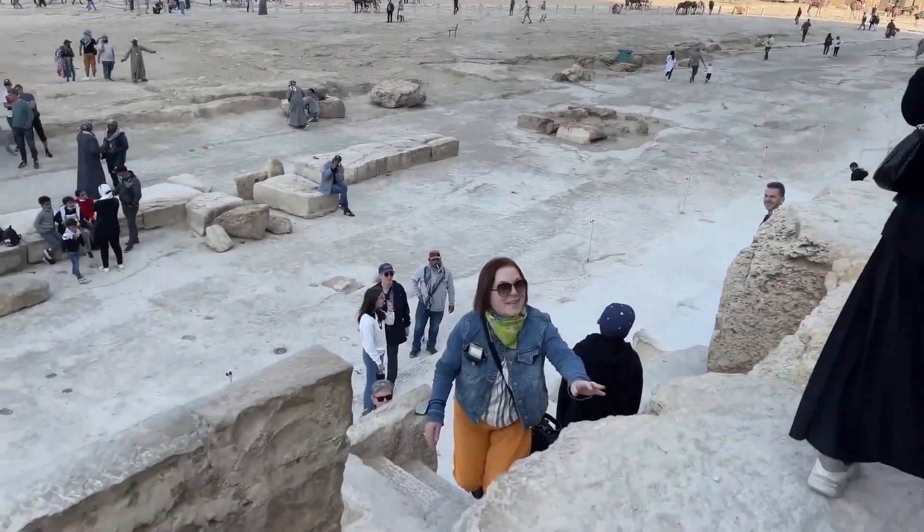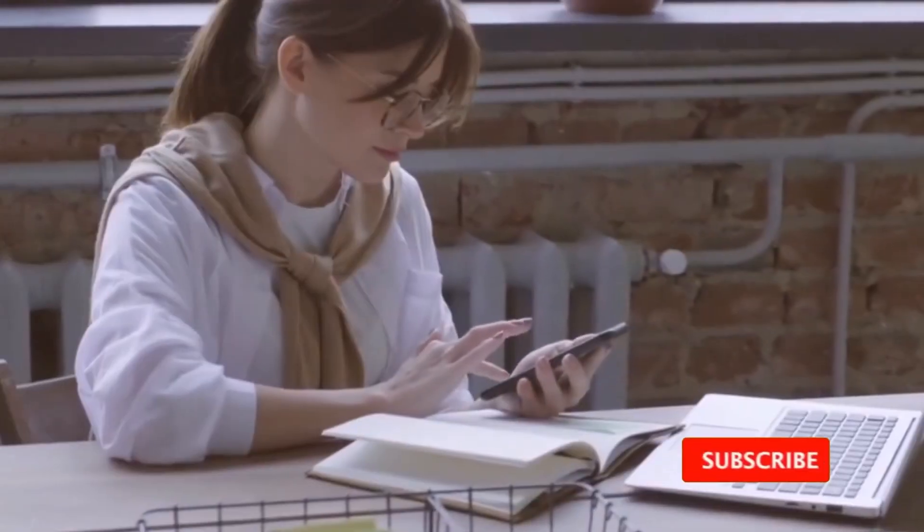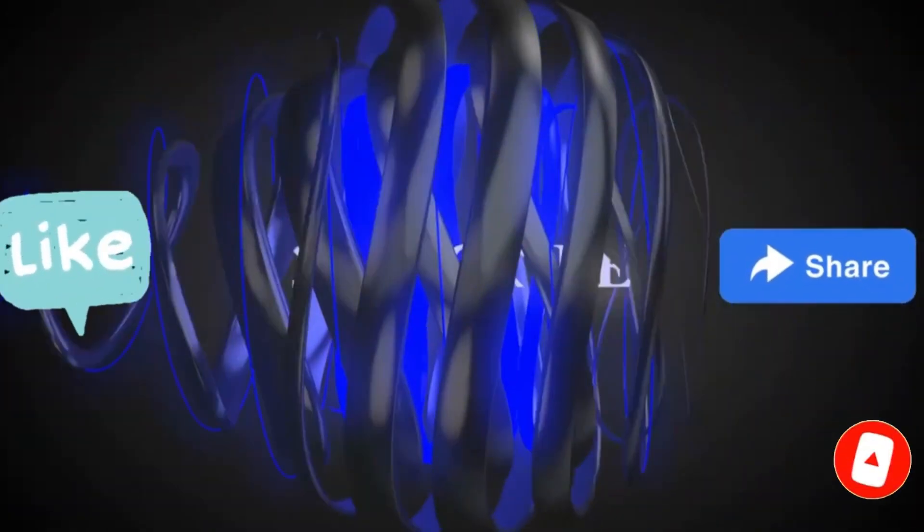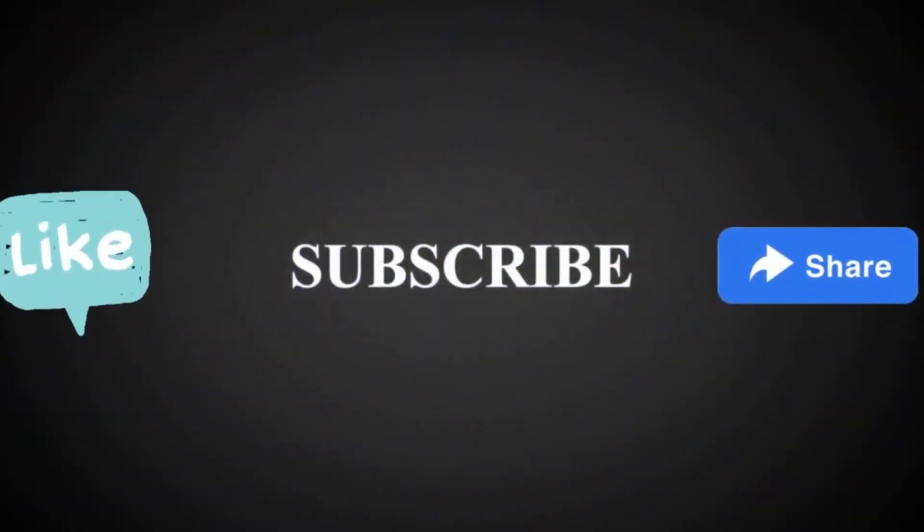Thank you for joining us on this remarkable journey. Don't forget to like, comment, and share your thoughts about these discoveries. And as always, remember to subscribe to our channel for more captivating adventures and fascinating discoveries.